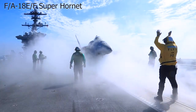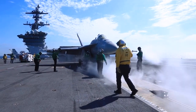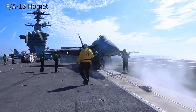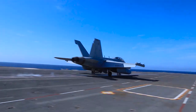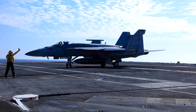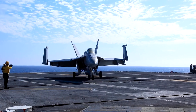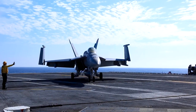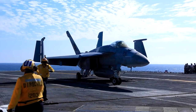The Boeing F/A-18E/F Super Hornet is an evolutionary redesign of the McDonnell Douglas F/A-18 Hornet. The larger and more advanced Super Hornet includes the single-seat E-model and the two-seat F-model. Its enhanced engines, avionics, and fuel capacity, along with an improved suite of weapons and electronics, have made it a vital component of the United States Navy's aerial fleet.